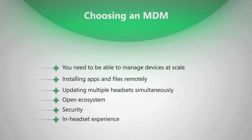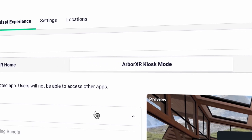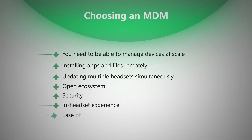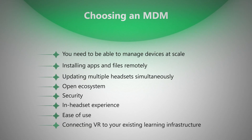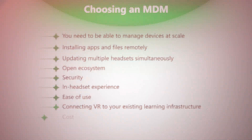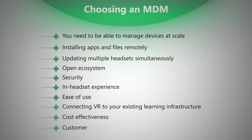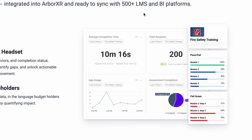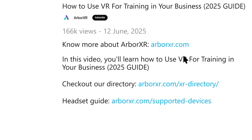Another crucial factor is the in-headset experience. What makes VR-specific MDMs like ArborXR different is the ability to create a kiosk mode that delivers a distraction-free learning environment, letting you control exactly what users see and do inside the headset and keeping learners focused only on the content itself. Ease of use is often overlooked but incredibly important — if your IT team and trainers can't figure out how to use it, your program will stall. Another important factor is connecting VR to your existing learning infrastructure. With ArborXR Insights, you can integrate your VR training directly with over 500 LMS platforms, track learner performance in real time, and generate comprehensive analytics that prove ROI to stakeholders. Cost-effectiveness becomes more apparent as you scale, and dependable customer support will save you countless headaches. Click the first link in the description to learn more about how it works.